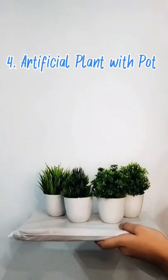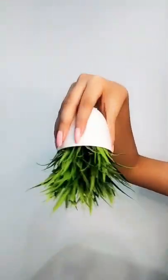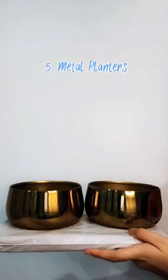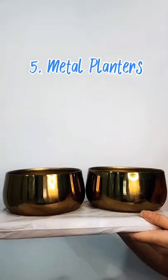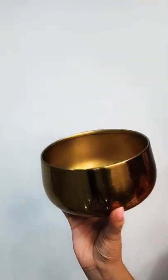My next product is a set of four artificial plants with pots — these are of good quality. Lastly, I have a set of two metal planters, which are also available in different colors. This is how I have styled them.